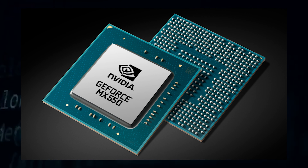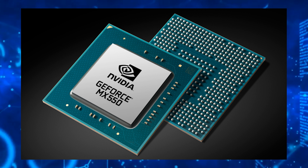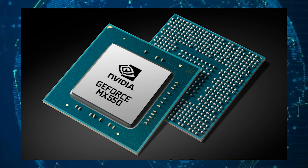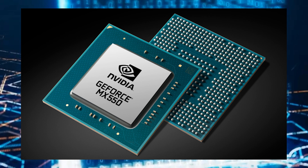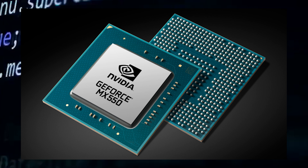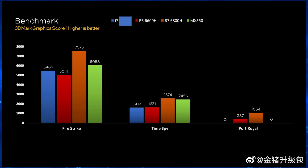They also feature twice the L2 cache and twice the render back-end. The Radeon 600M is split into two models: the Radeon 680M, featured on the Ryzen 9 and Ryzen 7 chips, packing the full 12 CU and 2.4 gigahertz configuration, and the Radeon 660M, which powers the Ryzen 5 APUs with up to six CUs and a 1.9 gigahertz clock speed with two render back-ends.